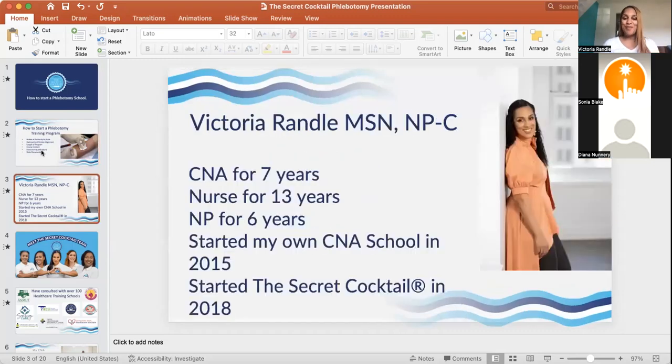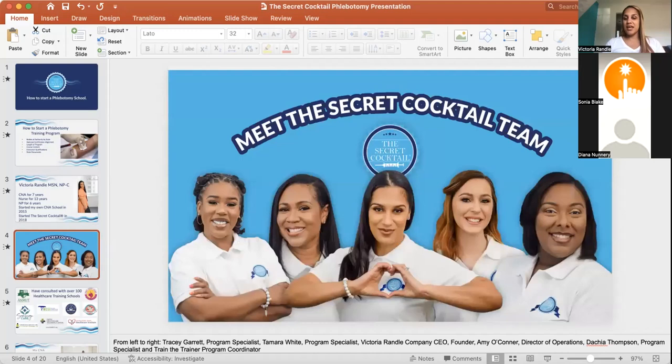Who am I? I'm Victoria Randall, a family nurse practitioner. I was once a CNA for seven years, then became a nurse for 13 years, and for the past six years I've been a nurse practitioner. I started my own CNA school in 2015, started this company The Secret Cocktail in 2020, and we have started around four phlebotomy schools — mostly in Georgia, one in Ohio, and one just approved in Texas.